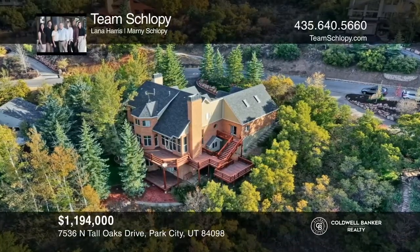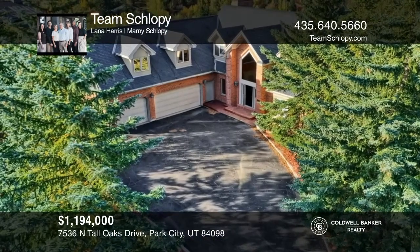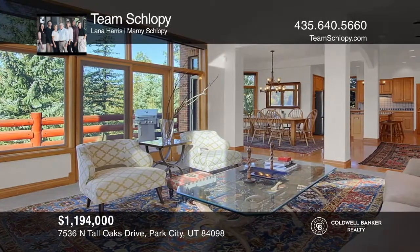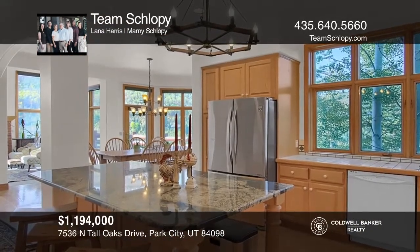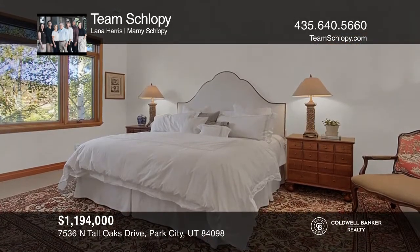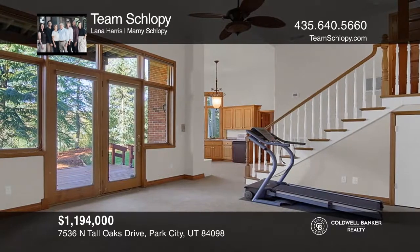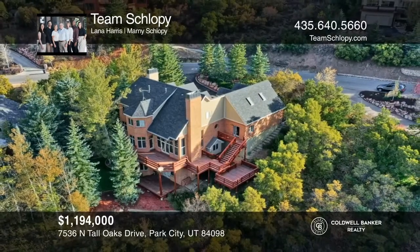Gentle breezes through the treetops will be your lullaby when you're lounging on the deck of this Pinebrook home. The unique floor plan creates visual excitement, and the windows throughout create a cheerful play of sunlight pouring in. These subtle touches make this house different from all the rest. Sumptuous comfort and coziness characterize this expansive five-bed, four-bath home. Your new home is just a call away. Contact Team Shlopi for more details.